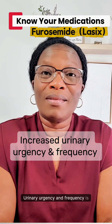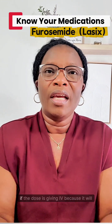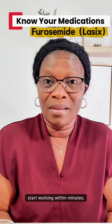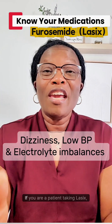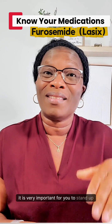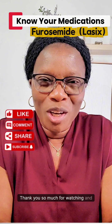So what are the side effects of Lasix? Urinary urgency and frequency is expected after a person takes Lasix, especially if the dose is given IV because it will start working within minutes. You also need to watch for dizziness, low blood pressure, and electrolyte imbalances. If you are a patient taking Lasix, it is very important for you to stand up slowly to avoid orthostatic hypotension.